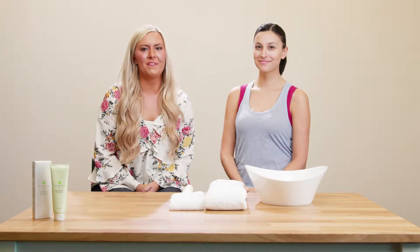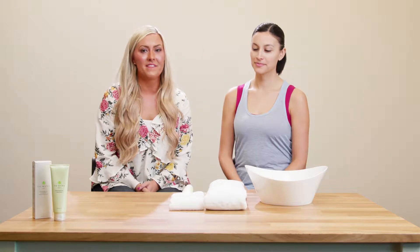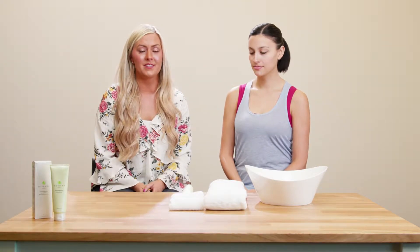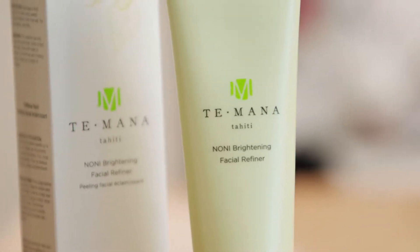Hi, my name is Courtney and I'm a professional esthetician. I'm really excited to talk to you today about one of my favorite products that I like to recommend to a lot of my clients and family members. What I want to talk to you today about is the Taymana Noni Brightening Facial Refiner. I have my friend Jess who came here to be with us today because she's absolutely beautiful. Her skin is radiant and it's glowing — it's perfect for this Taymana line. I'm excited for you to use the Facial Refiner today and to tell me what you think and how it feels on your skin.